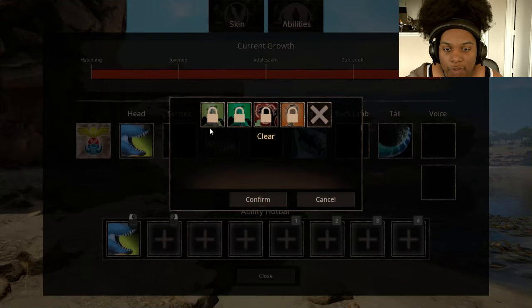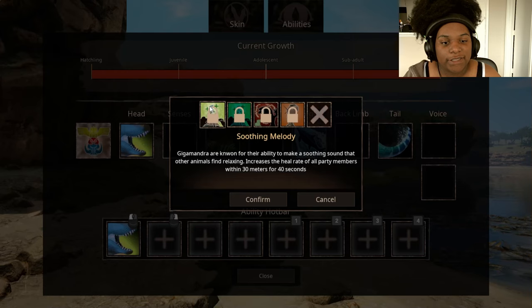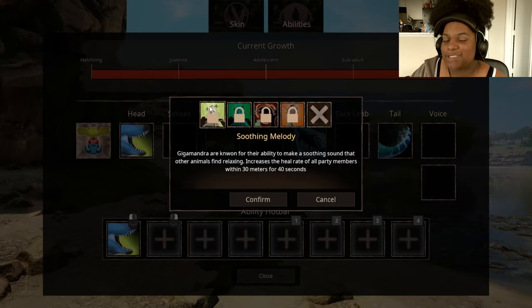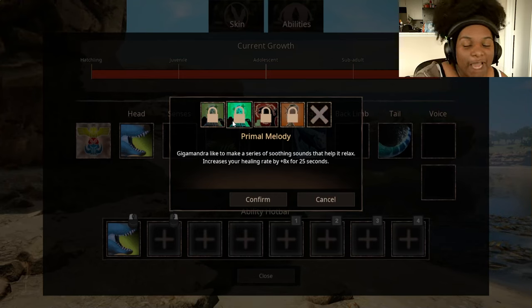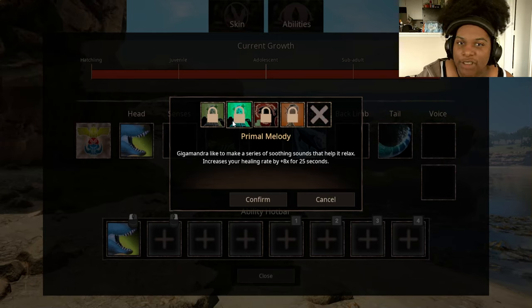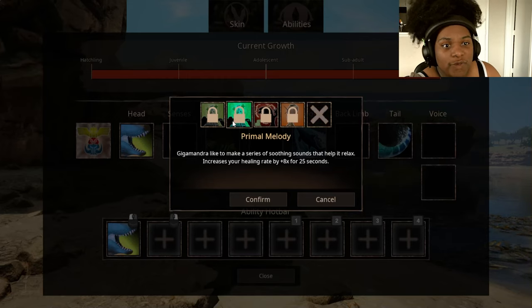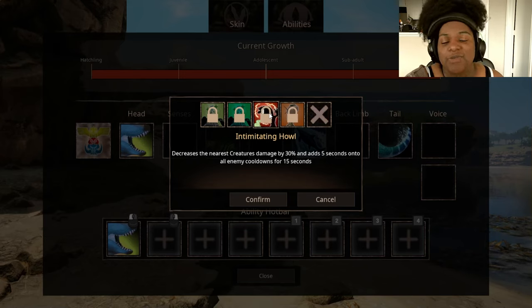We have two voice calls. Soothing Melody — Gigamandra are known for their ability to make a soothing sound that other animals find relaxing: increases the heal rate of all party members within 30 meters for 40 seconds. Primal Melody — increases your healing rate by eight times for 25 seconds. That's one of those abilities you can actually use while in combat. Intimidating Howl — decreases the nearest creature's damage by 30% and adds five seconds onto all enemy cooldowns for 15 seconds. I'll absolutely be using that in my kit.